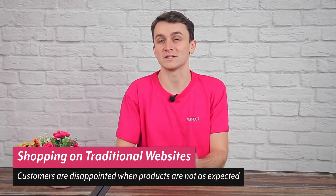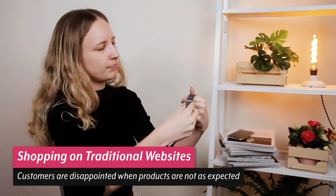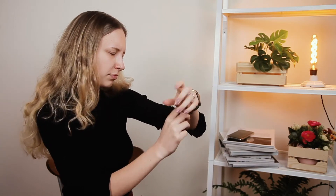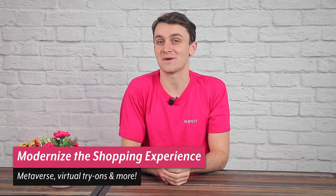It sometimes feels as if watch brands haven't been offered the technological tools they need to modernize their operations and bring their businesses into the digital age. Well, the latest watch virtual try-on solution from PerfectCorp is set to make this problem a thing of the past. Our AR watch virtual try-on is helping watch brands meet modern consumer demands.